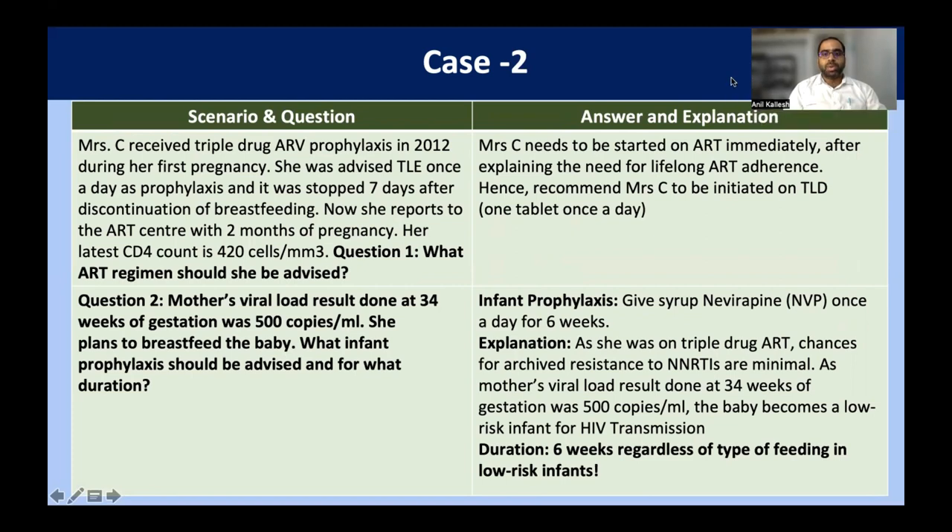Based on current guidelines, we have to start her on ART — that is the TLD regimen — irrespective of her CD4 count. She should be on lifelong ART: one tablet once a day. Irrespective of CD4 count and irrespective of her stage of HIV, TLD regimen has to be started. The mother's viral load was done at 34 weeks of gestation and is 500 copies per ml — that is less than 1000 copies per ml — and she plans to breastfeed. What infant prophylaxis should be advised and for what duration?